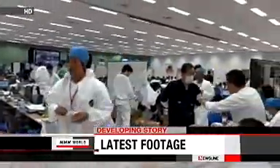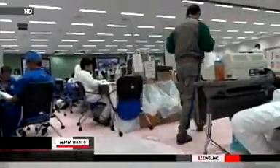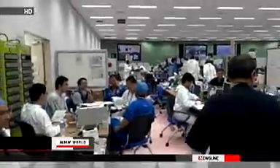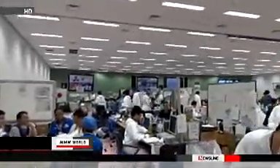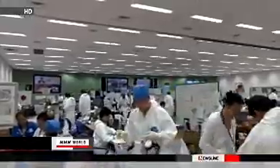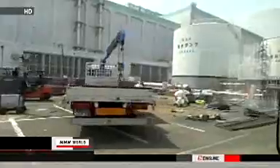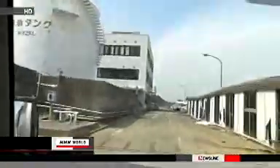Workers engaged in restoring cooling systems are based in this quake-proof building at the plant. This is the emergency response room on the second floor. This video was taken by workers there late last month. TEPCO employees and other workers put on protective clothing and masks before doing repair work. Amid fears of being exposed to high levels of radiation, more than 2,000 workers are battling every day to contain the nuclear crisis.